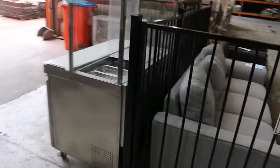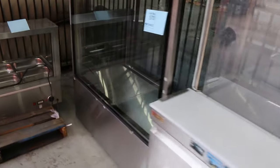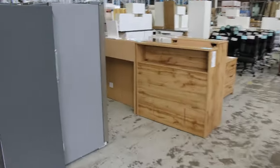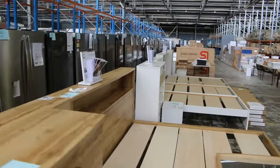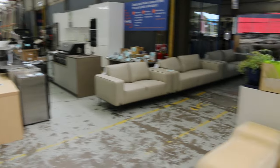Speaking of unreserved, there's a little bit of catering gear — Bain Maries and the like — must be from a shop closure, all unreserved. As we were going through you would have seen there were a heap of fridges as well, probably about 60 fridges in tomorrow, which is great. And some leather couches too.